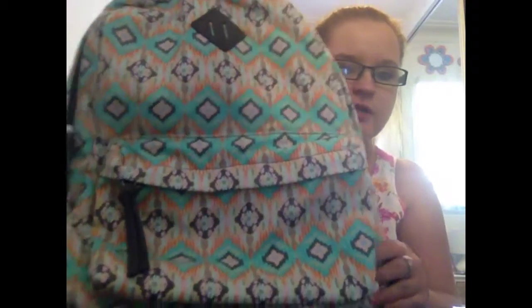Hi guys! So this is my back-to-school haul video. I might have another one to do depending on when I get my books and all that stuff, because my school gives us laptops and I have to see which teachers let me have one and which don't before I get all my books. But this is my school bag that I got.